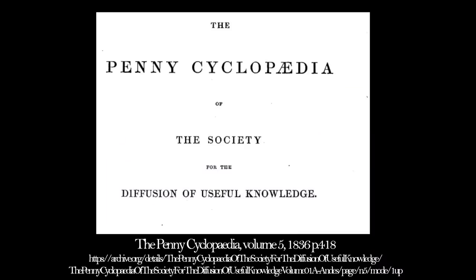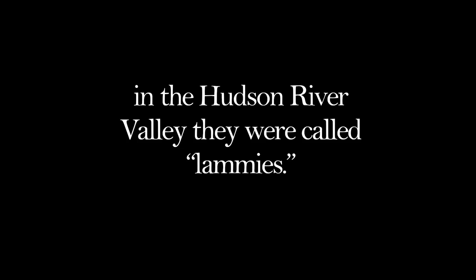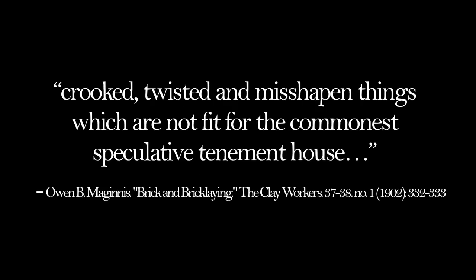They did go by other names. In an English 1836 Penny Cyclopedia they are called burrs - black looming masses of vitrified brick that are worth ten shillings a load. Burrs or clinker brick are those which are much vitrified in the fire. Sometimes 100,000 of them have run together in one mass. Brick having a smoothed or glazed surface are sometimes made - this is done in the burning. In America, different regions had different names for them. In the Hudson River Valley they were called lambies. A 1902 article, Brick and Bricklaying, describes them as crooked, twisted and misshapen things which are not fit for the commonest speculative tenement house.